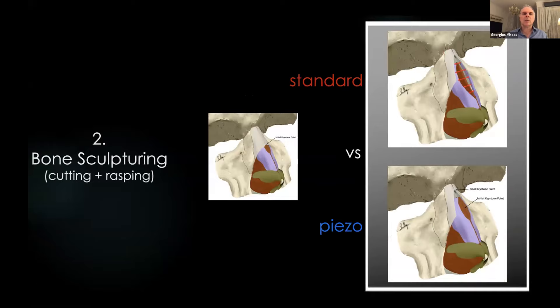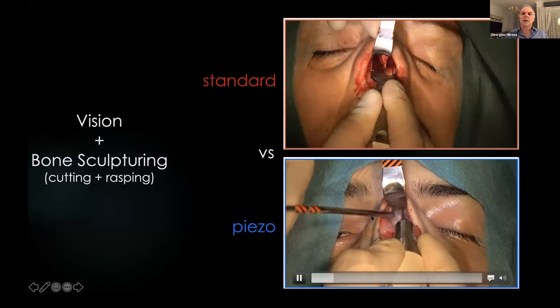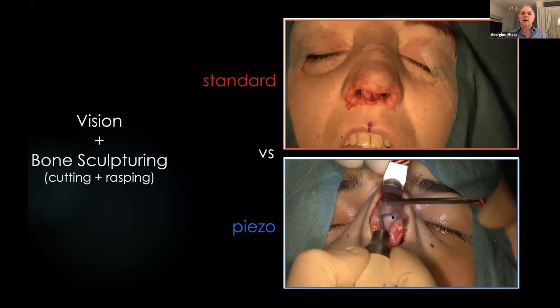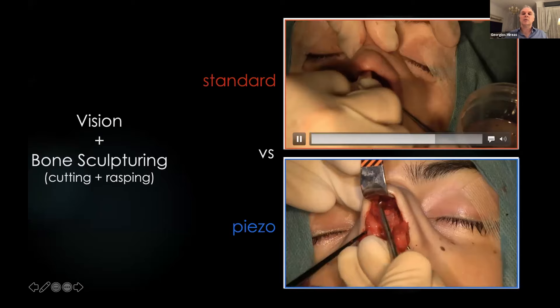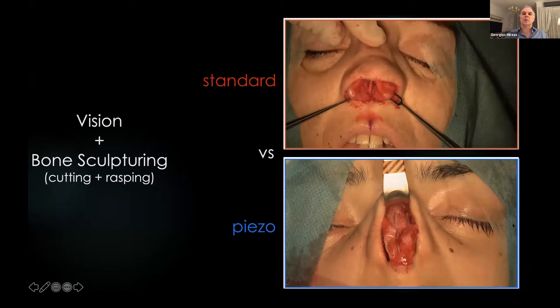The second difference is how you can sculpt the bones. With standard equipment we almost always end up with the classic open roof. With piezo, while we preserve the upper lateral cartilages, we avoid this situation. I use scrapers and rasps to remove only the bony cap while preserving the upper lateral cartilages, whereas with standard tools you have to remove the entire osteocartilaginous block. You can see here the open roof with standard technique and the absence of open roof with piezo.